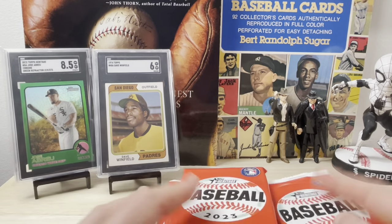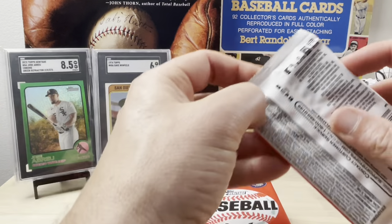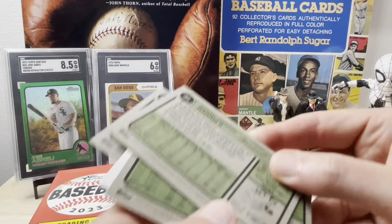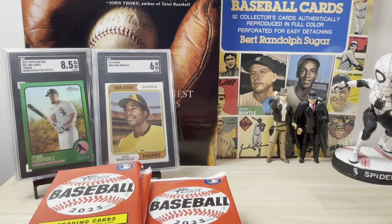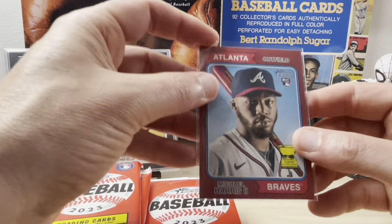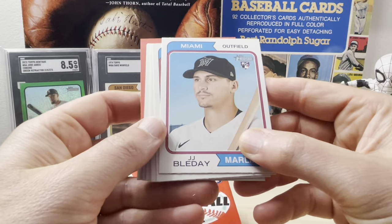Here are all 17 Heritage packs. I've got my soft sleeves over here to sleeve up any valuable cards that pop out. Heritage has increased the number of inserts over the years, so there's a lot more going on. In the back of the first pack, we've got a Michael Harris card — and it's a red parallel! That's cool. It's not going to cover the cost of the box, but I believe he made the All-Star team this year as one of the starters. These are retail exclusives, so not super rare, but nice to have.